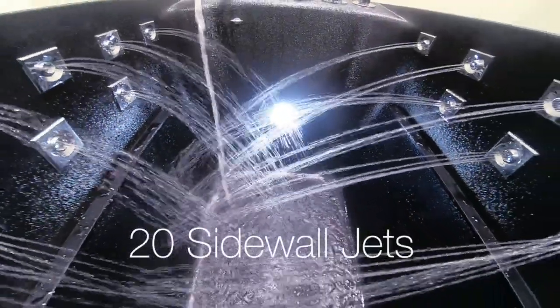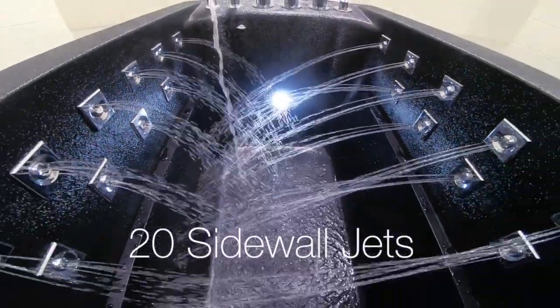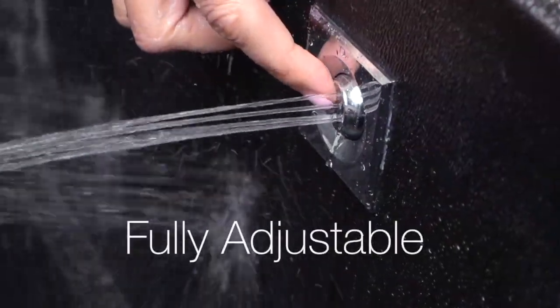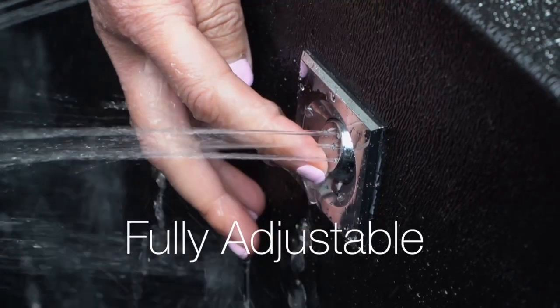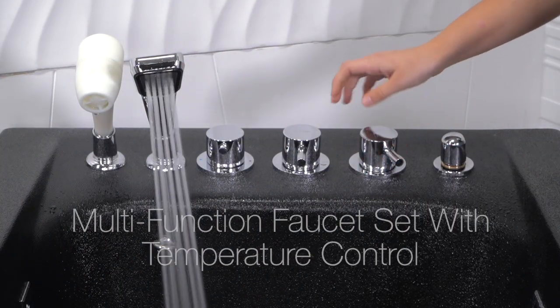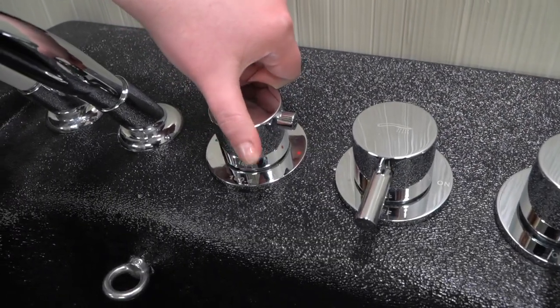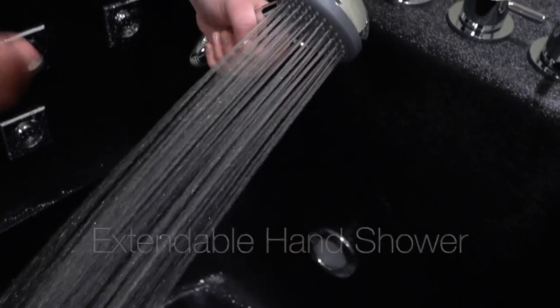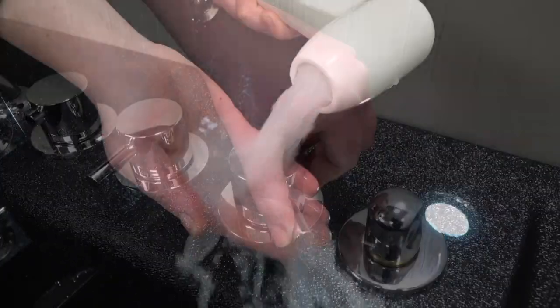The pet spa now has 20 sidewall jets, each fully adjustable. A multi-function faucet set with hand shower features a thermostatic control valve to prevent scalding. There's an extendable hand shower and a unique Microbubble handset.